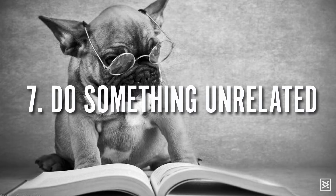Number seven is do something unrelated to your to-do list. If you're doing a lot of designing, you may want to do a crossword puzzle or some reading. If you're working with a lot of numbers or words, you may want to do some image research or look at a photography book. By giving your brain a break and working on something unrelated to what you've been doing, it refreshes your brain for when you get back to it.